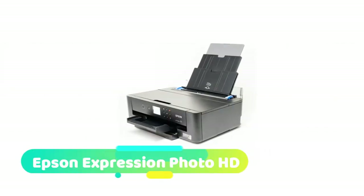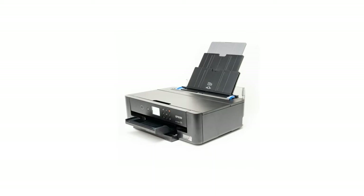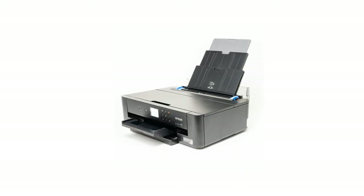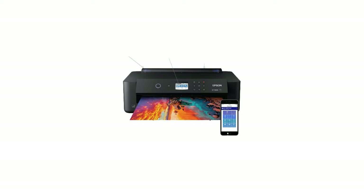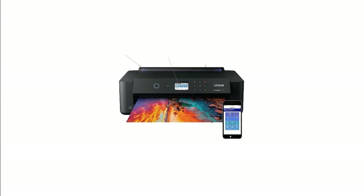Epson Expression Photo HD: the economical Epson Expression is a great choice for photographers looking to expand their print capabilities without stretching their budget. While there are some shortfalls in photo quality compared to the highest-end printers, it is amazing what this machine can do at the price. The color prints are vibrant and crisp, and this quality is largely maintained across all size formats. Notably, despite its compact dimensions, it can render prints up to 13x44 inches.